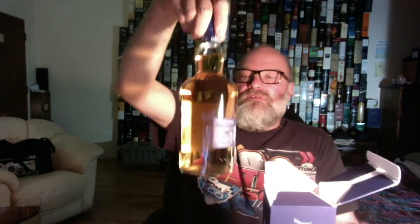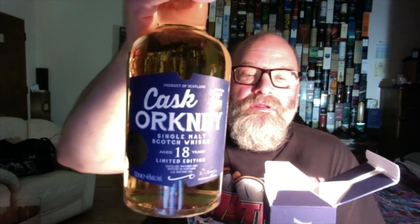It is the Cask Orkney from A.D. Rattray, 18 years old, limited edition. It was quite limited — it didn't stay for long. And it says a small batch release, product of Scotland, non-chill filtered and natural color. It has quite a nice picture on the box there of ancient megaliths from Orkney. Here is our bottle — The Cask Orkney, 18 year old, single malt, 46% alcohol by volume, matured and bottled in Scotland.